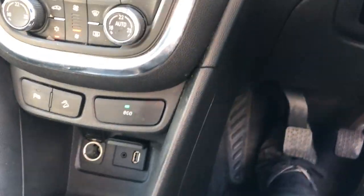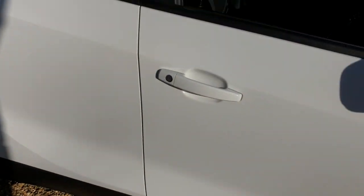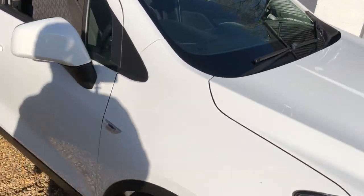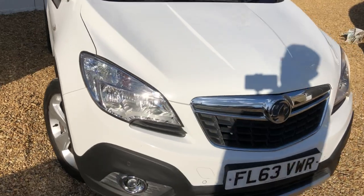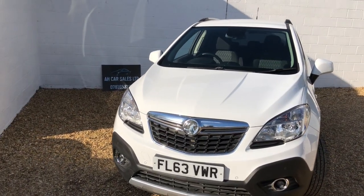So, nice clean stop-start Mokka. Good miles per gallon and just 30 pound road tax per year, which is nice. It is very, very clean and I think it's the best colour — white. Interested? Come and see us at AH Car Sales.